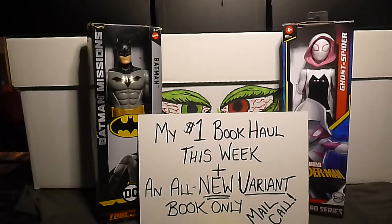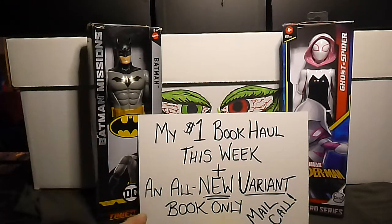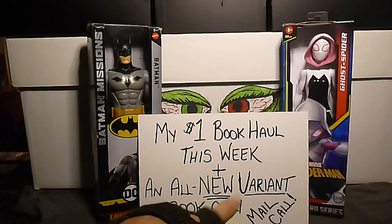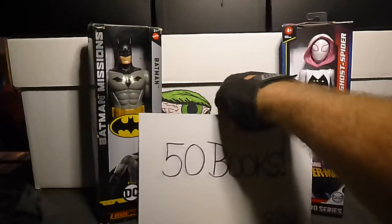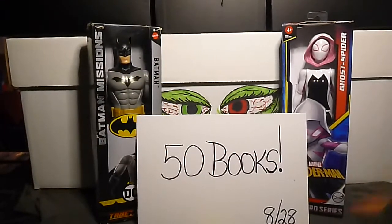Hello everybody, this is Jimmy G Comic Guy and this is my dollar book haul for this week, plus there is a brand new variant book only mail call. These are books I've gotten in the past two weeks of new releases, but they're all variant covers, which is going to be kind of fun. We have 50 books to go through and this is for August 28th.